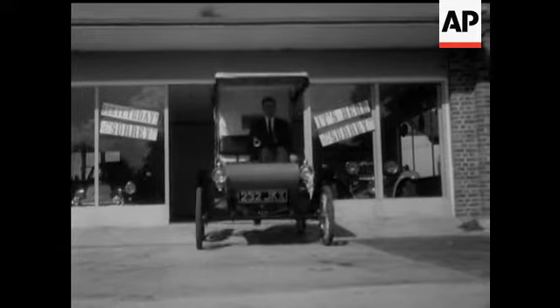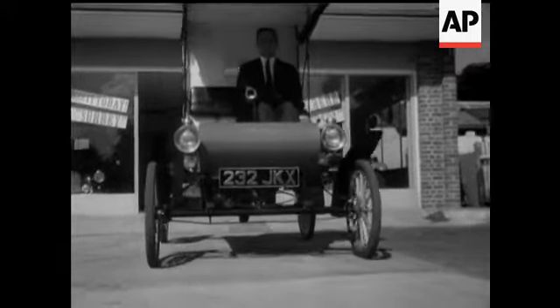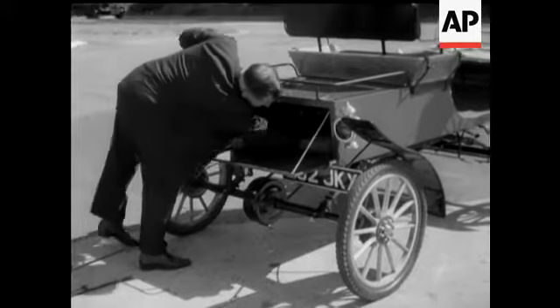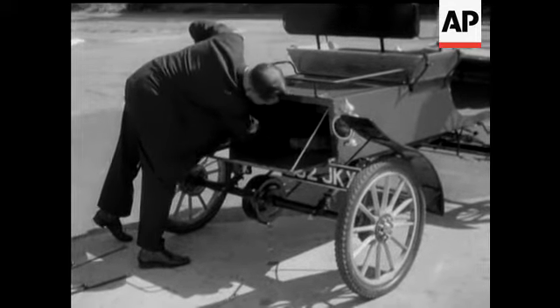Meet the Surrey with a fringe on top — a replica of the horseless carriage so popular in the States at the turn of the century. Described as America's newest old car, it's now on sale over here.